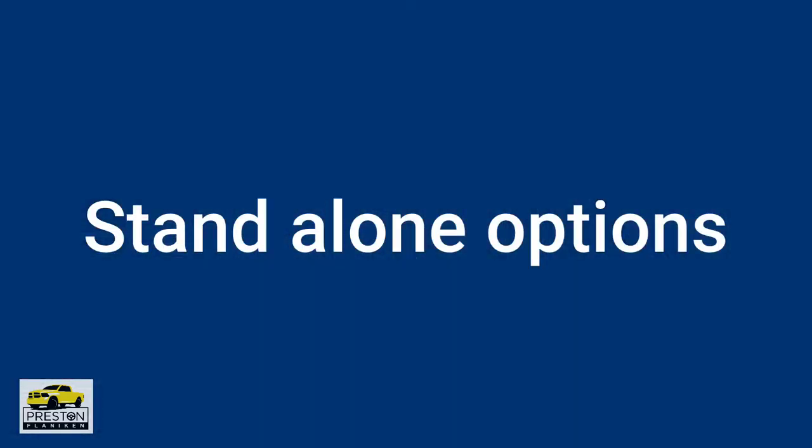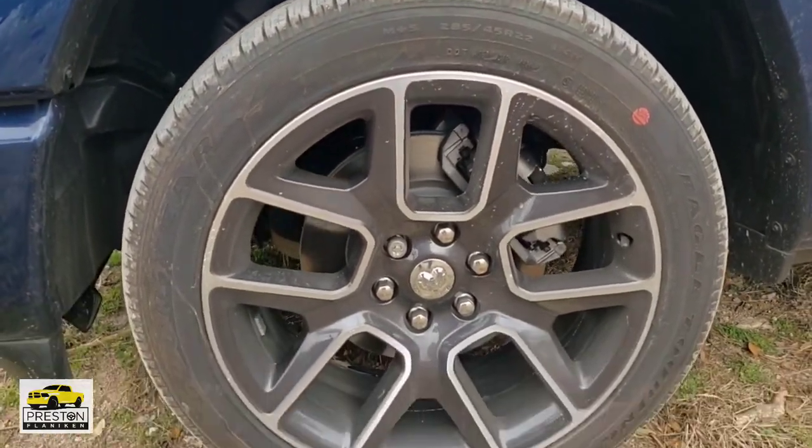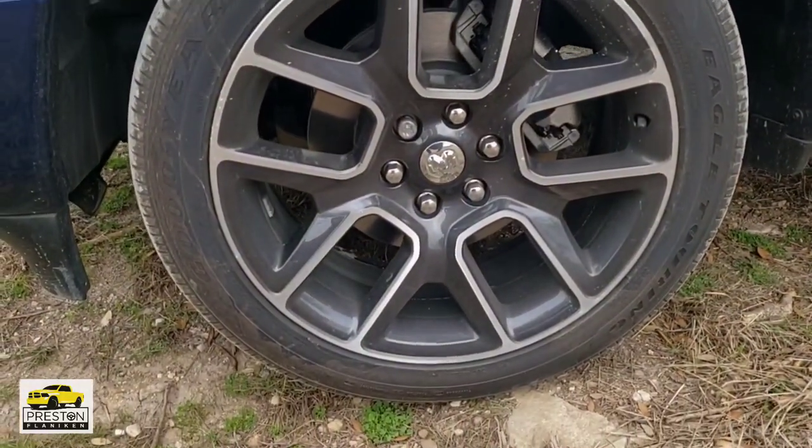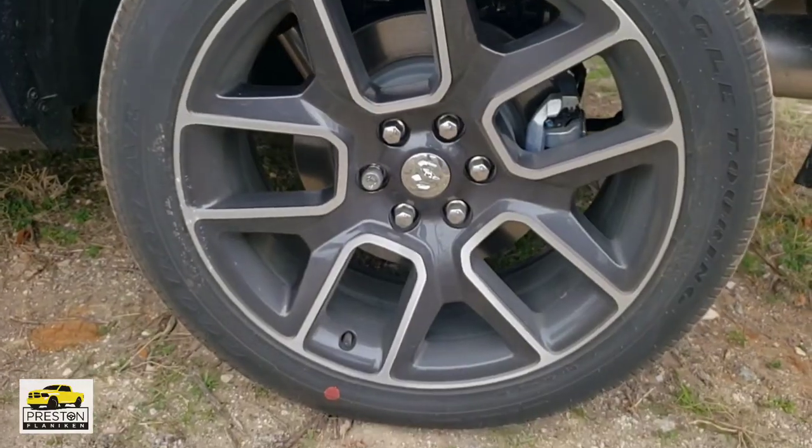A couple of other options that this truck is specifically equipped with: it does have the all-weather floor mats from Mopar, which are great — heavy duty, form-fitting, and do a great job of protecting the carpet. It also has the 22-inch wheels. I personally am not a fan of the 22-inch wheels because it's a rougher ride than the 20s or even the 18s.